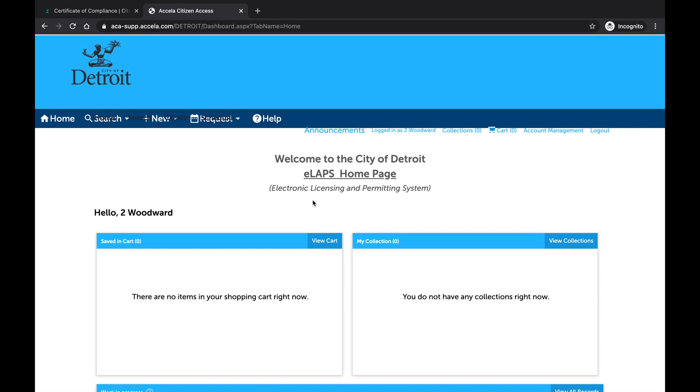Now I will show you how to download the Certificate of Rental Registration and the Inspection Notice after your rental registration application has been approved. At this point, I am logged into Accela and I am on the dashboard. Scroll down, then select View All Records.